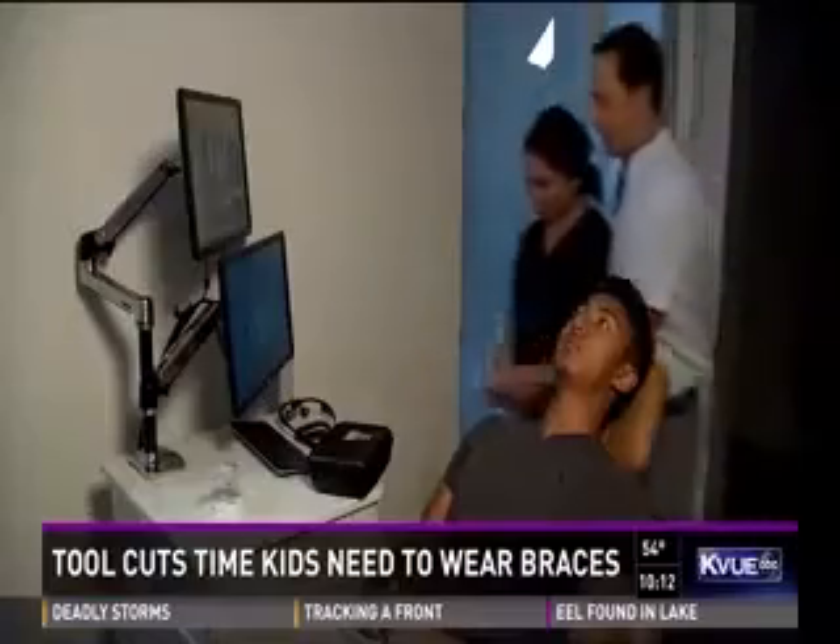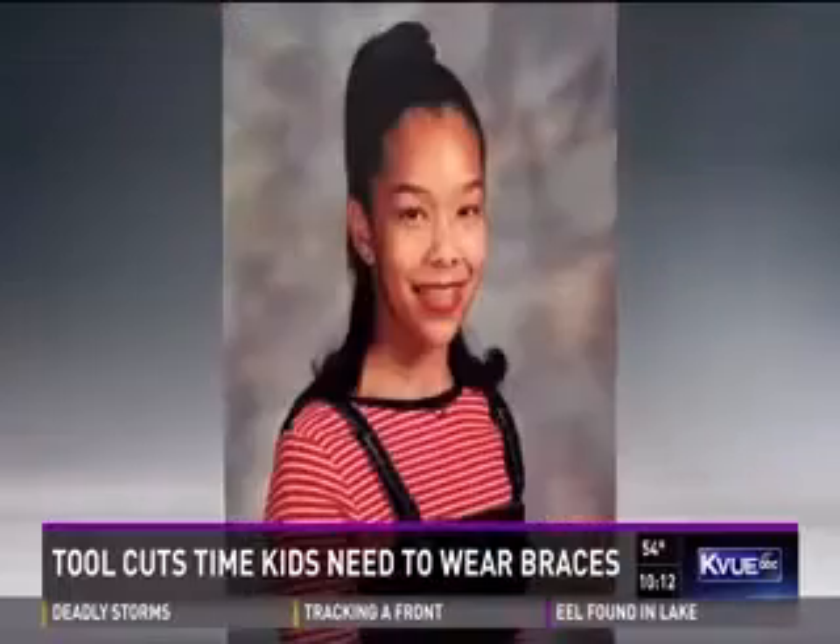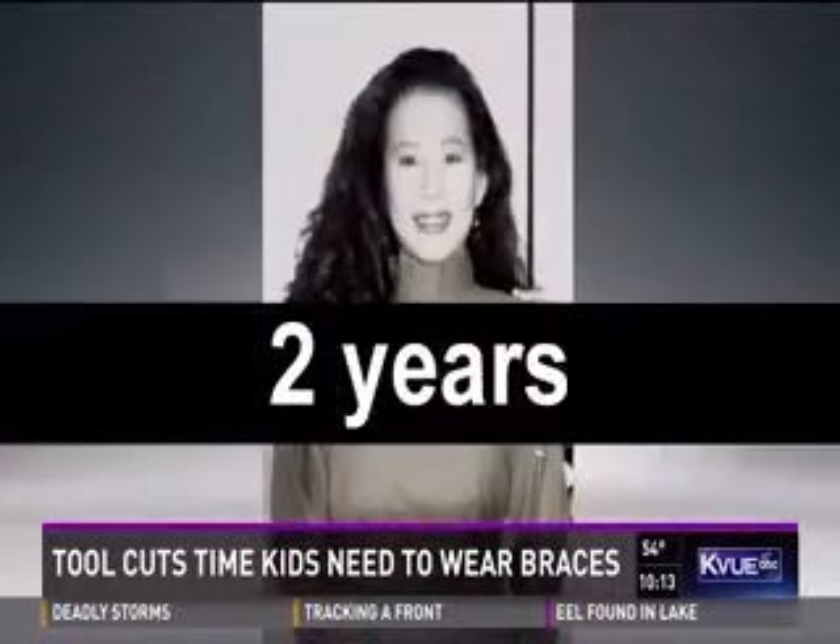We've all been there — even some of your favorites at KVU. I had my braces for five years. Ashley Godot, four and a half. Jenny Lee, two years.